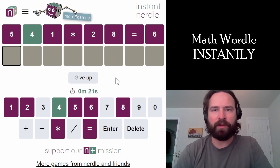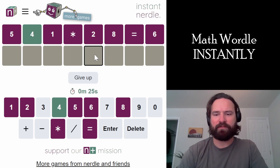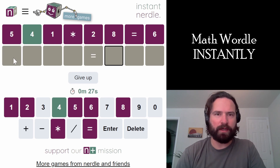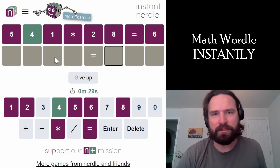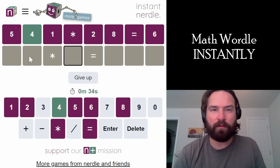All right, let's smash an instant hurdle. Got a scrambled up equation — we've got to put stuff in the right place. Oh god, we have multiplication. So it's gonna have to equal a triple digit number because we're multiplying a double digit times a single digit. So we definitely have a double digit here, so the multiplication sign goes here, which is helpful.